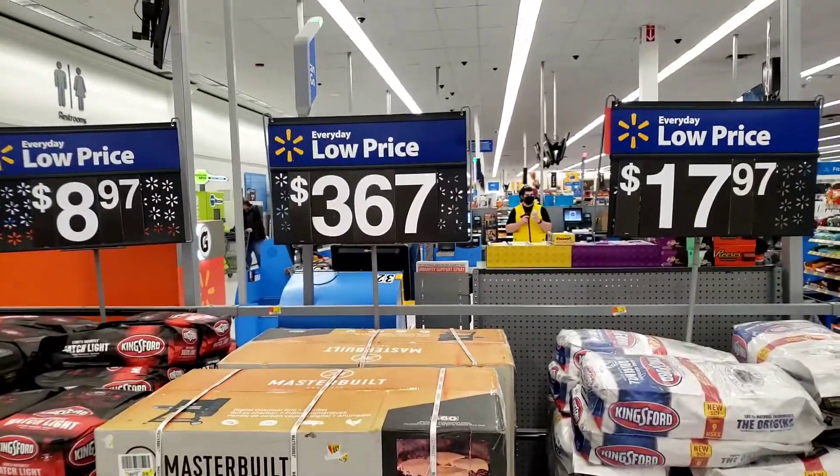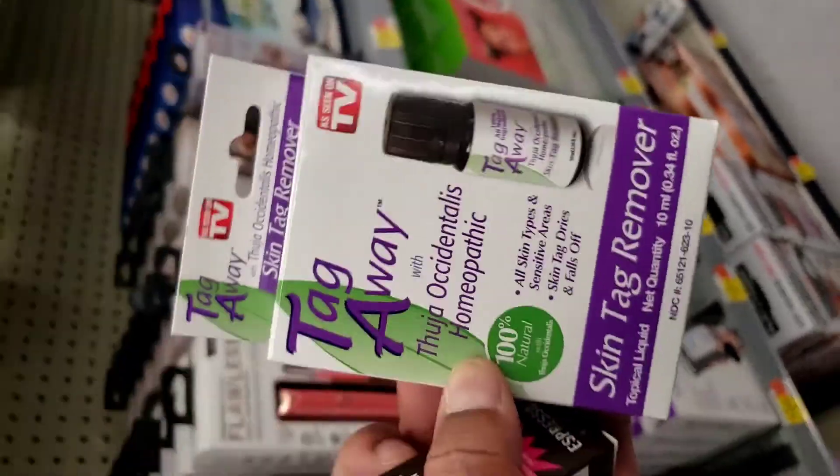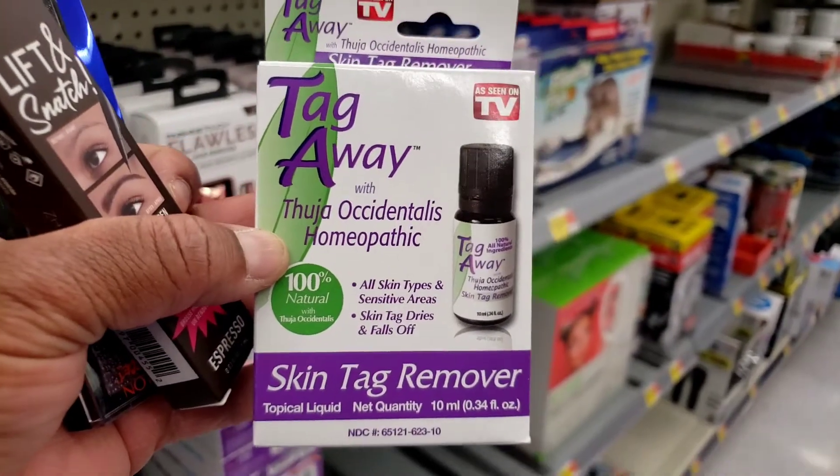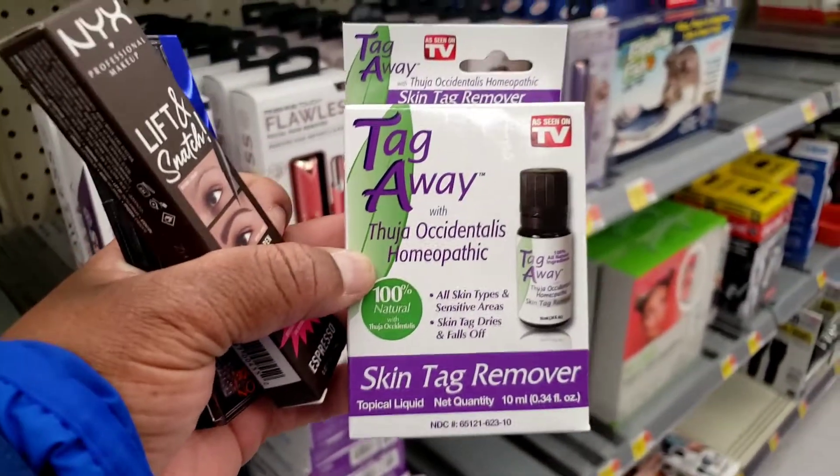Right now I'm just looking at this grill, comparing prices, and I'm like, wow, we really got a steal at Sam's Club. The big guy, we need this. I know it works because I had it before.